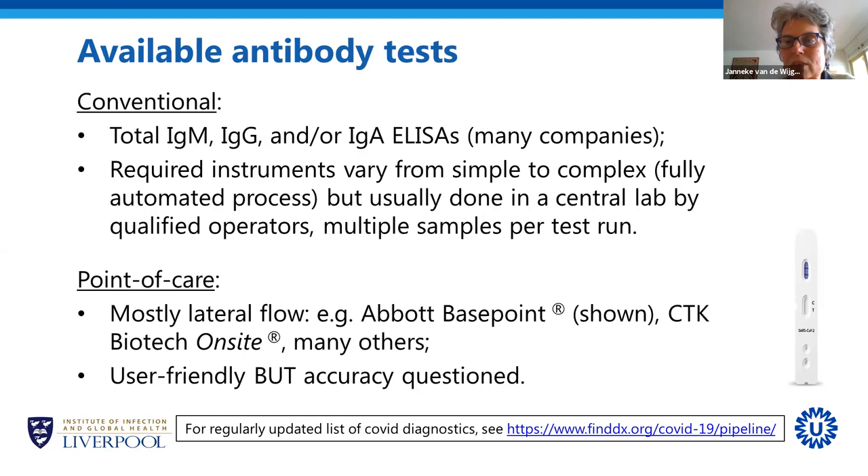ELISAs have been around since the 1970s — about 50 years. Many companies make ELISA tests, and just about every laboratory worldwide knows how to do them. You do require some instruments to measure the signal, though these can be quite simple. Most central laboratories in the Netherlands have fully automated machines where almost everything is done by the machine, requiring little manual work from lab technicians. As with PCR, when these fully automated machines are used, many samples are typically tested in one run, which can be an advantage or a disadvantage.